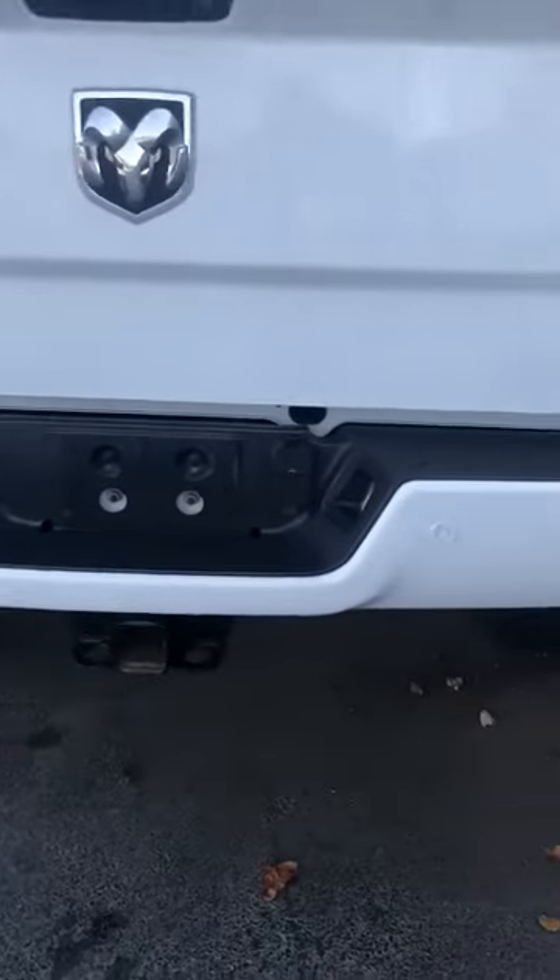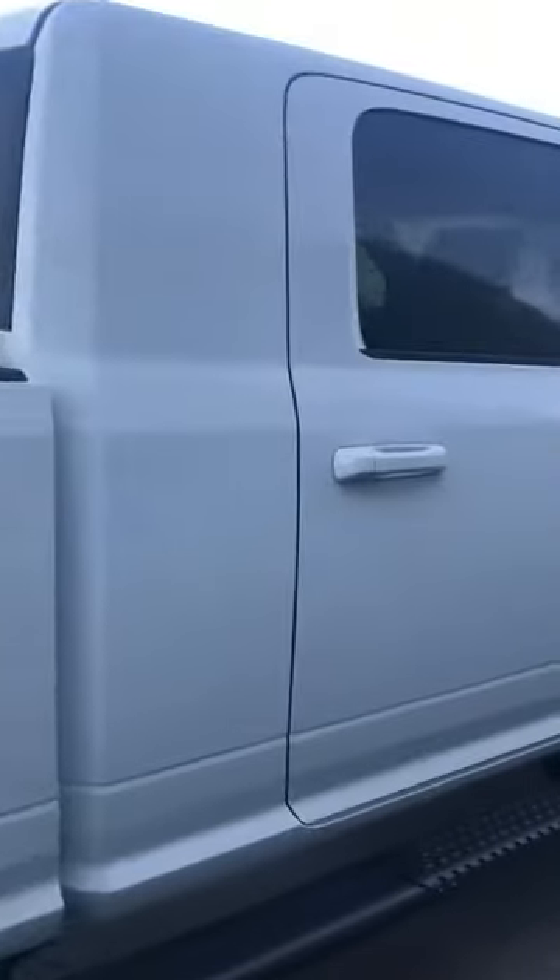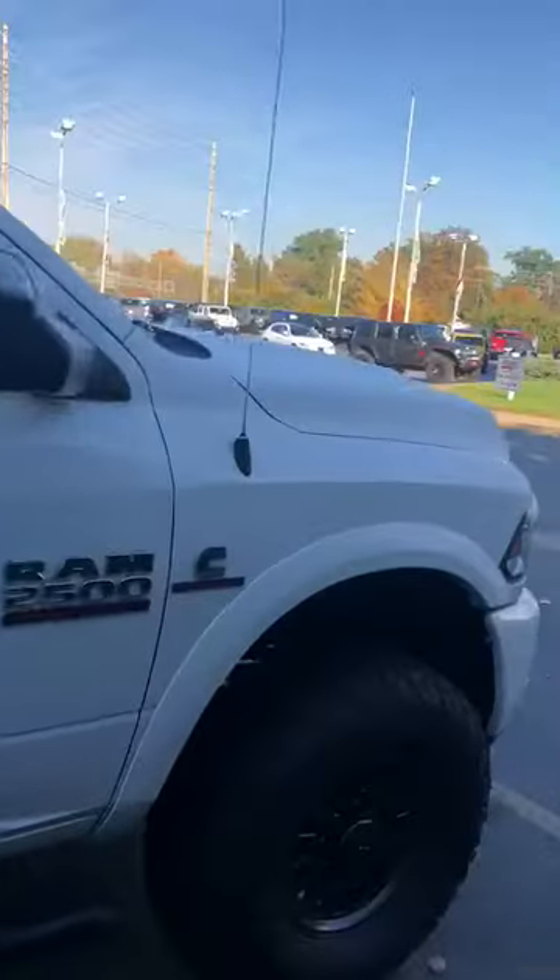Obviously got your trailer hitch, your prongs, and your parking sensors. I don't see anything damage-wise — no dents, no dings. Super clean.